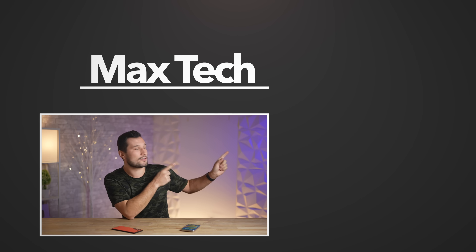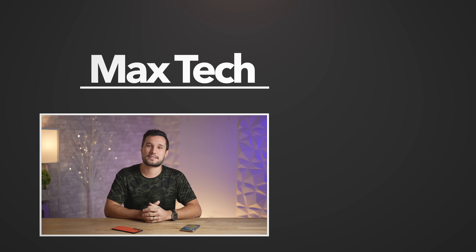Go ahead and click that circle above to subscribe and check out one of those videos right over there. This has been Max — I'll see you in the next one.